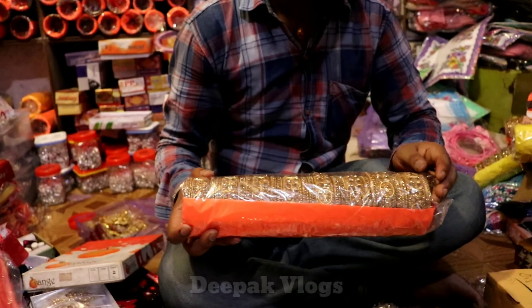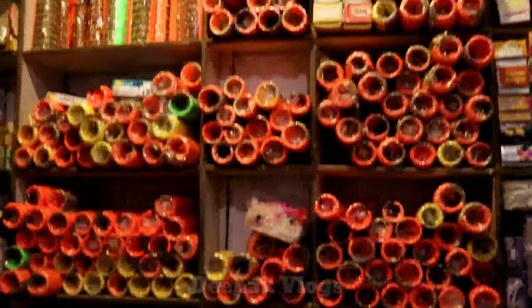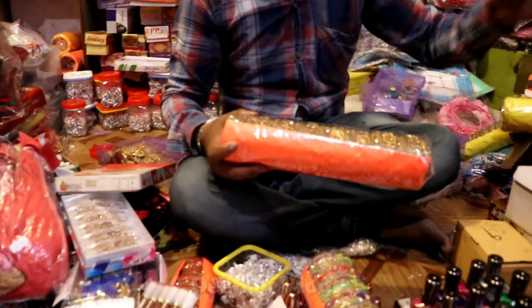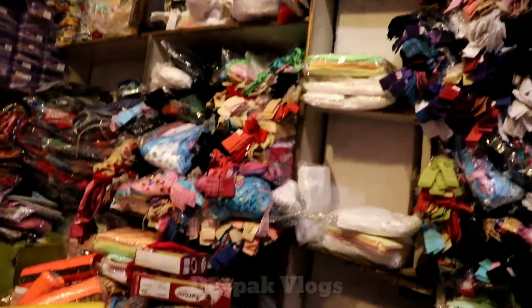I am just showing you the sampling of what you will get from here. You will see a lot of stock in front of you, so you will get to see the variety. And on this side, undergarments — all the samples.